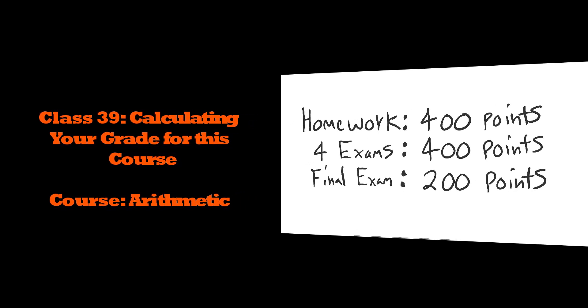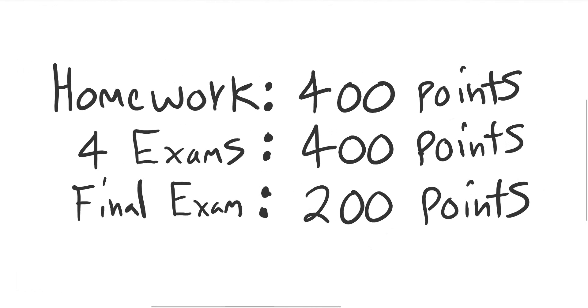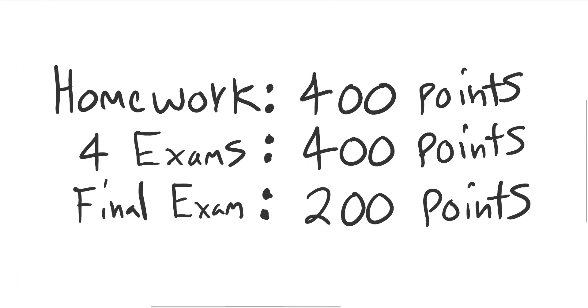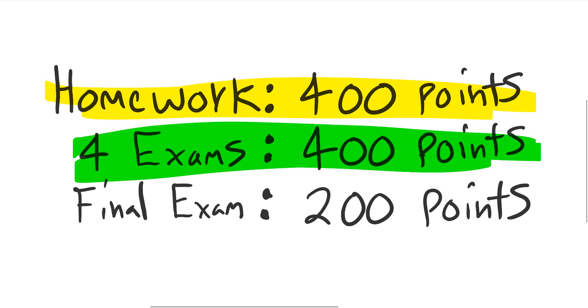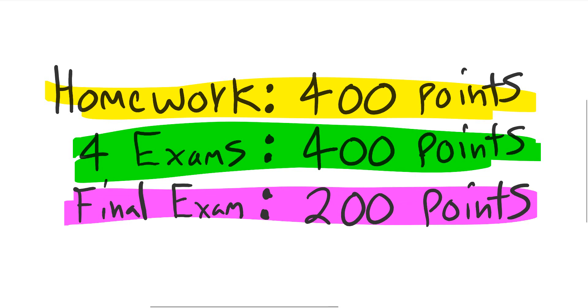The grade is an extremely important tool to show where you need to go from this point. So here is the point breakdown: the homework is going to be worth 400 points. We did four exams, each worth 100 points, for a total of 400 points. And then we have the final exam worth 200 points.